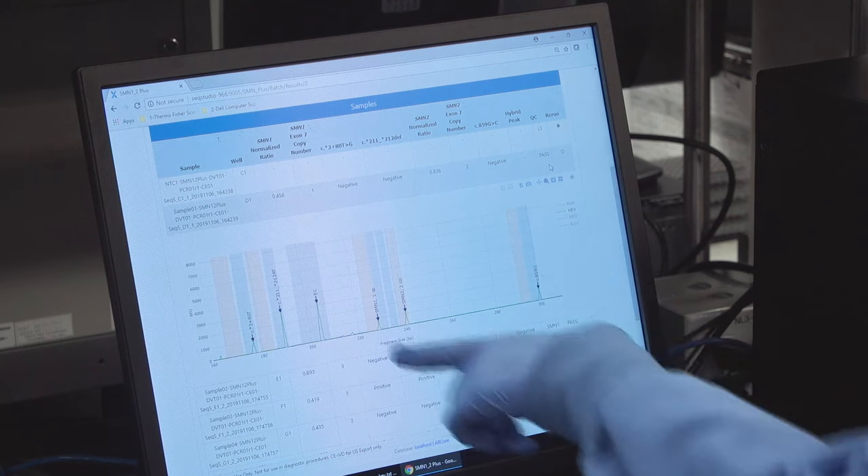It also comes with software that has a push-button analysis including QC and calibration of the samples, and gives you sample information in about five minutes.